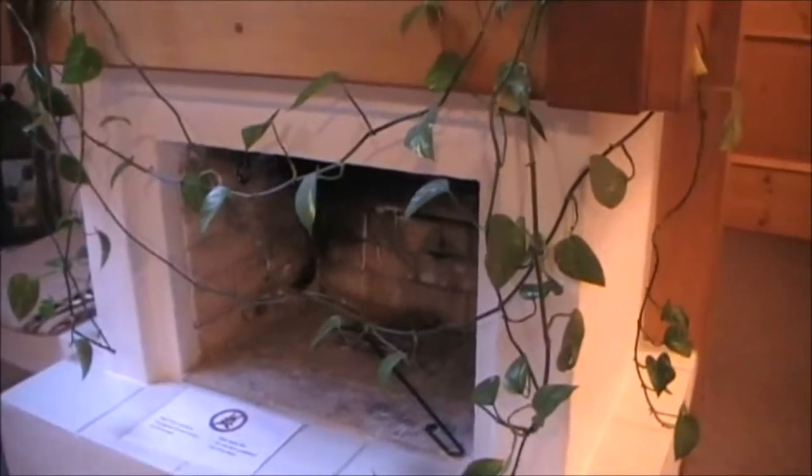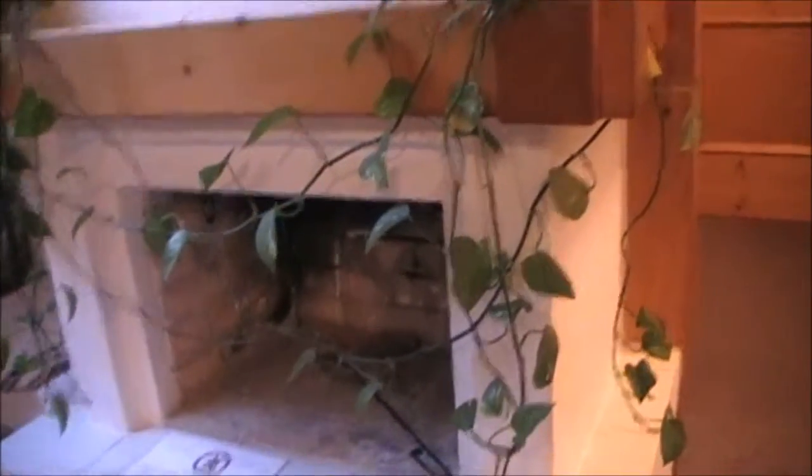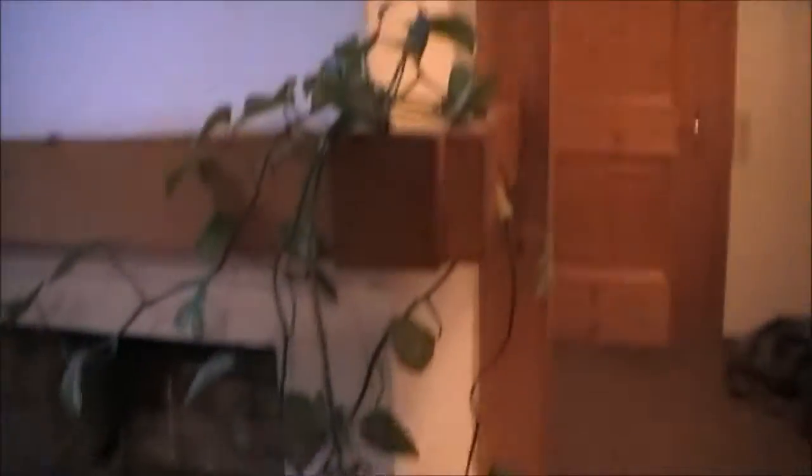There's a fireplace which is for decoration only, not to be used, which is a little sad because they even have the wood down there. I mean I know it's summer so you probably wouldn't use it anyway, but I'm just sad. A nice coffee table, which you don't often get, so it's nice to have.